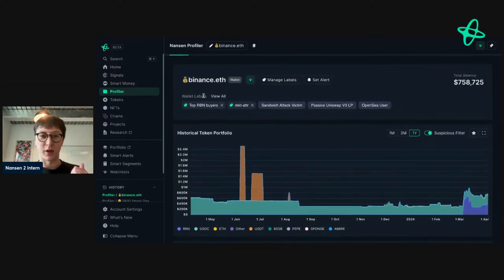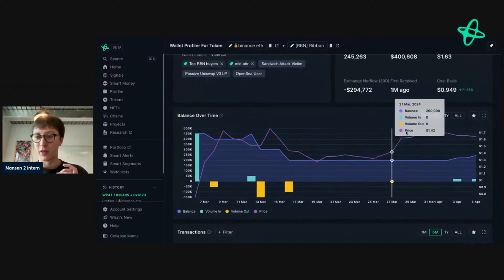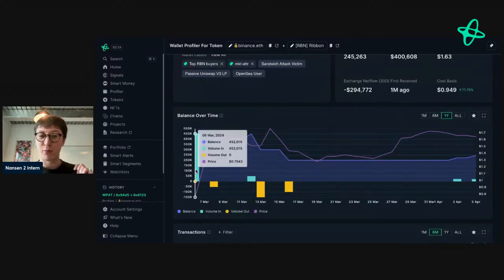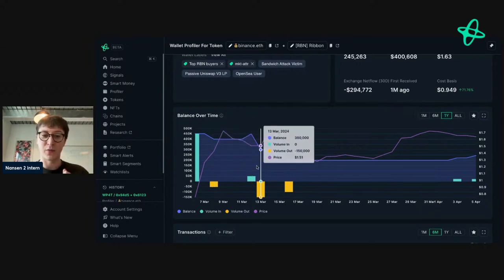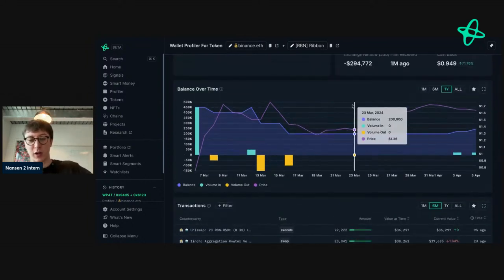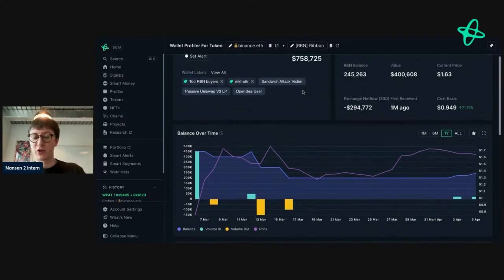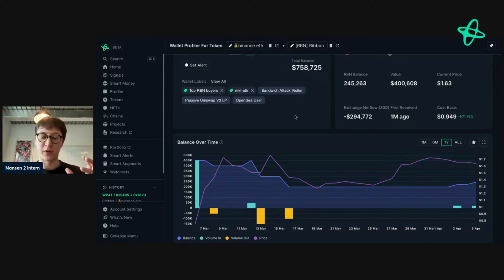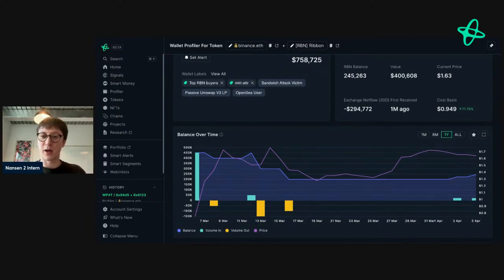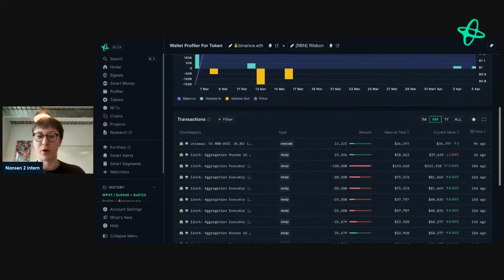Going back to Binance.eth — this is a really interesting address. If we go to wallet profile for token on the Ribbon token, they bought a ton of Ribbon as the price was going up, sold a bit, bought some more, then sold and sold. They spent about 500,000, sold a portion, bought some more, sold some more — so they effectively recouped their initial position. They traded this token very well in interesting market conditions.